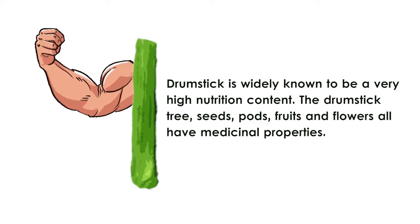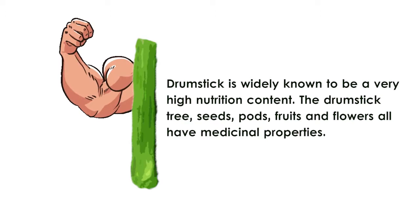The drumstick tree, seeds, pods, fruits and flowers all have medicinal properties. Here are some great health benefits.